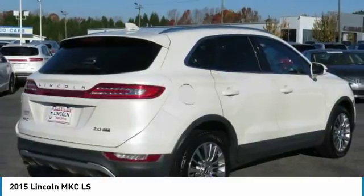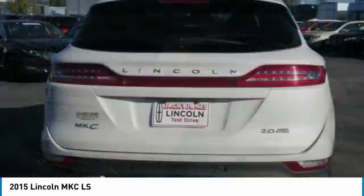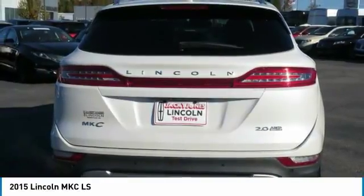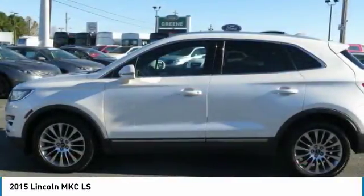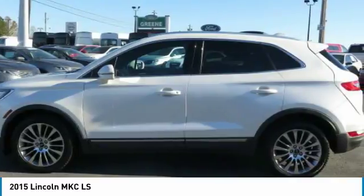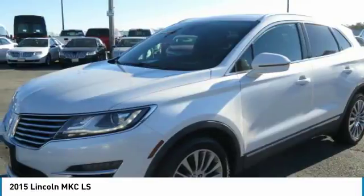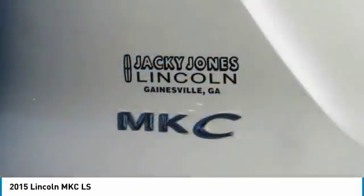Whichever comes first, from the original in-service date. Includes car rental and trip interruption reimbursement. With any questions and to take advantage of this internet special, please contact Jeremiah Wright. Ask him about financing, extended service plan, or an auto check history report and Carfax.